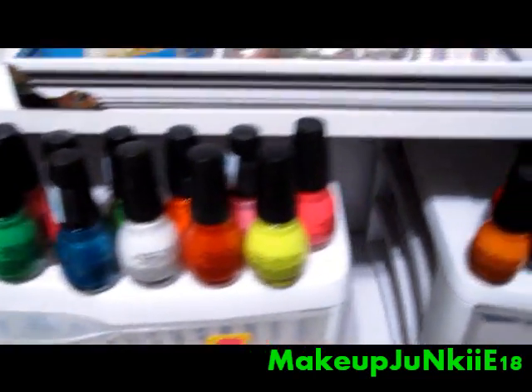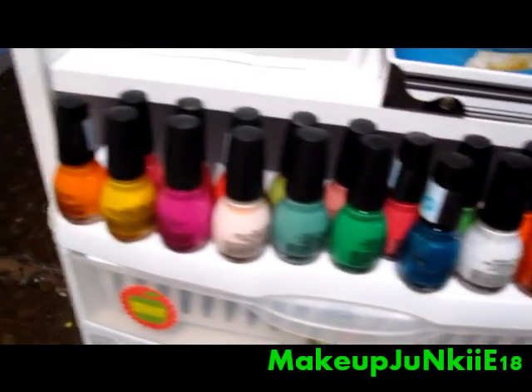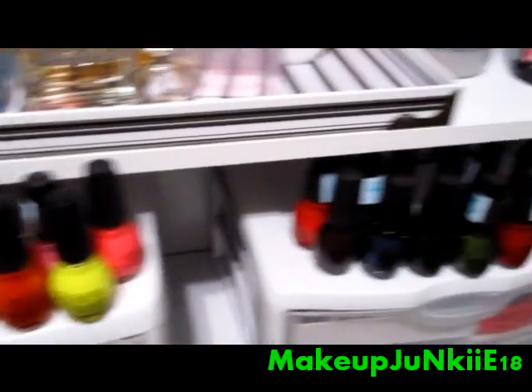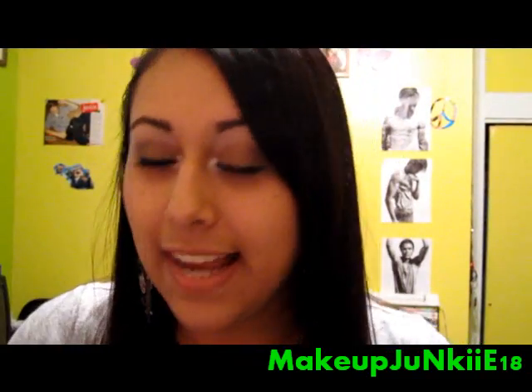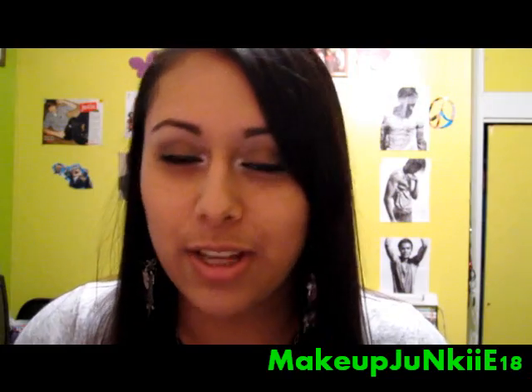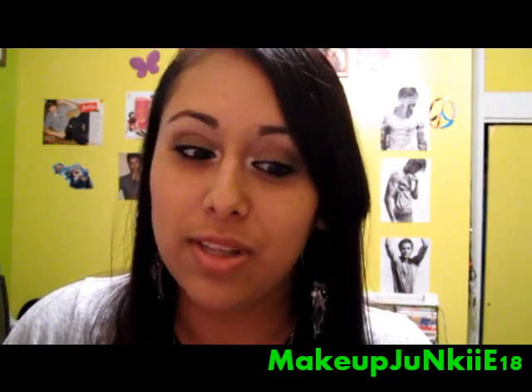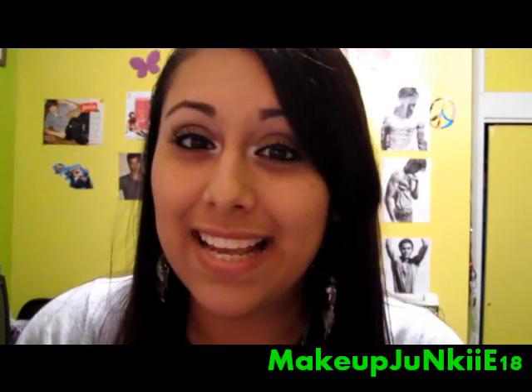So that was the last nail polish. Like I said, I have 31. All of those were the fall colors and all of these are the bright colors that I have. Hopefully you guys enjoyed this video. If you guys have any other requests, just comment down below and I'll get to them. See you in my next video, guys. Bye!